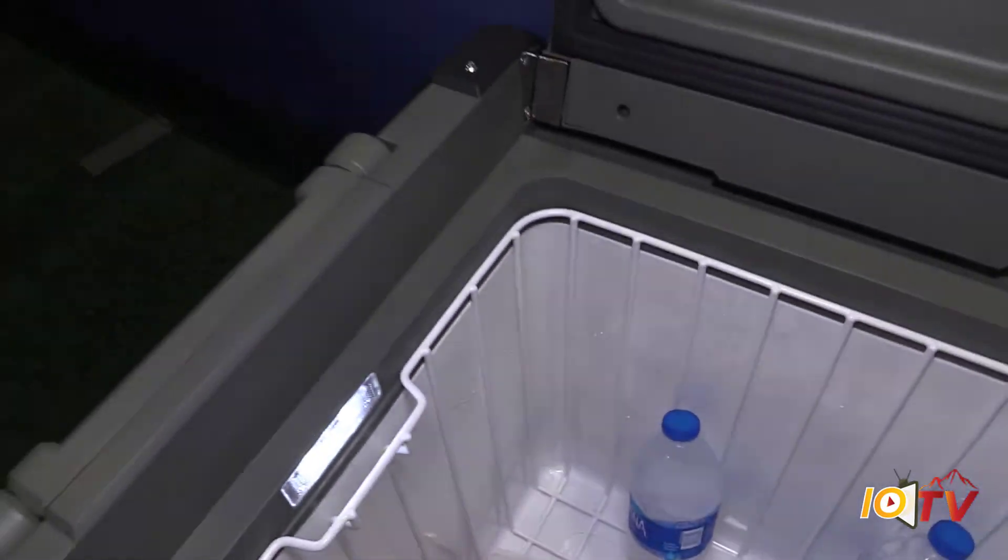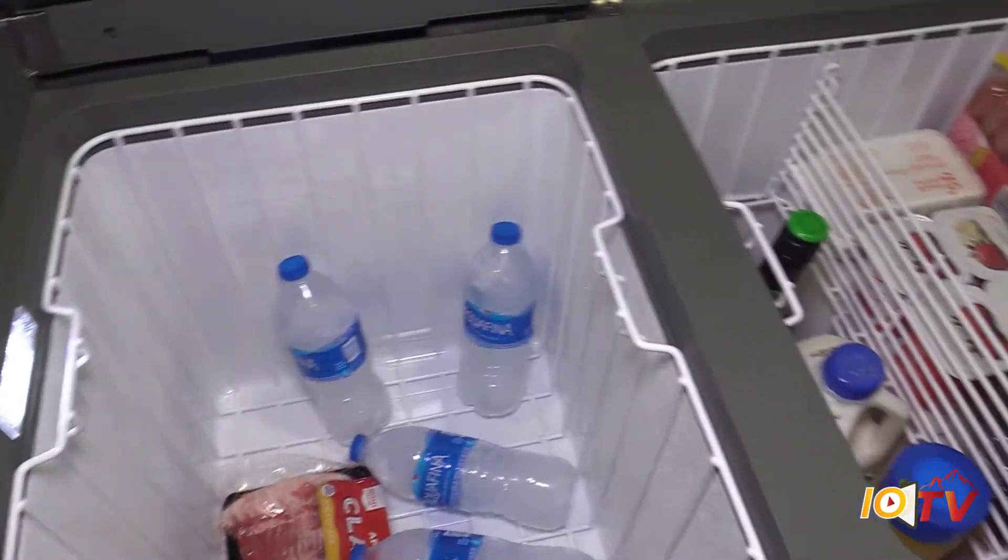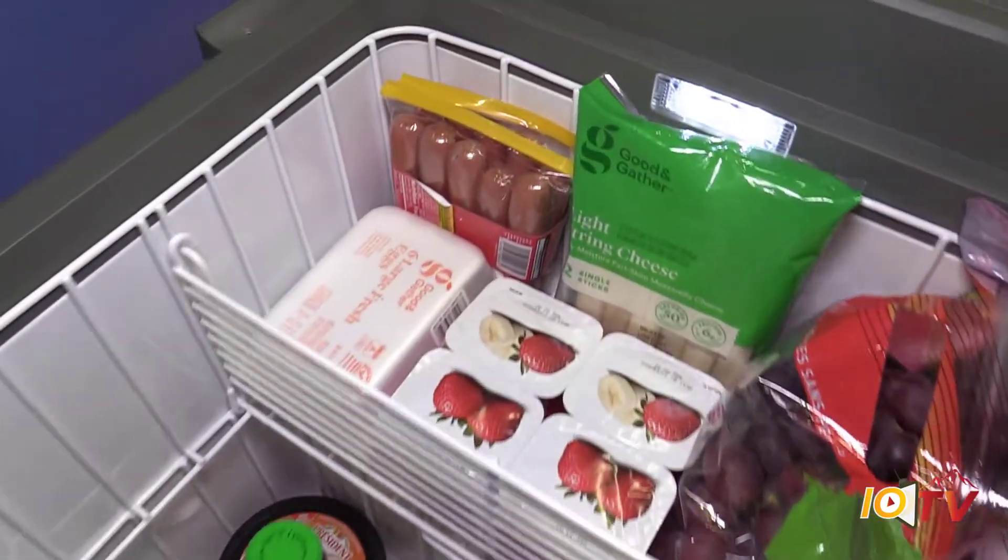Tell me a little bit about how this compressor operates and some of the features on it. The compressor is a proprietary compressor. It's very small in size so that we can maximize the internal size for storage of your food. It's on a rotomotive cooler that's been developed for use in the Outback in Australia, so it's very sturdy, very heavy duty.